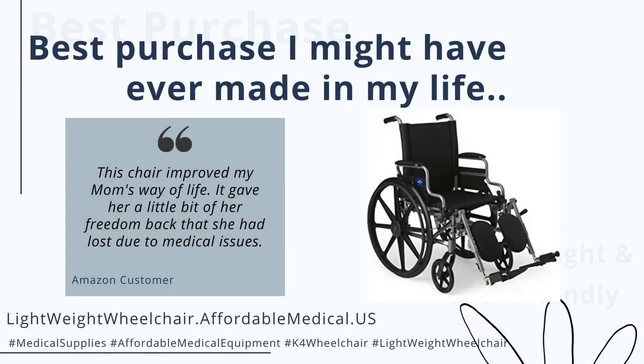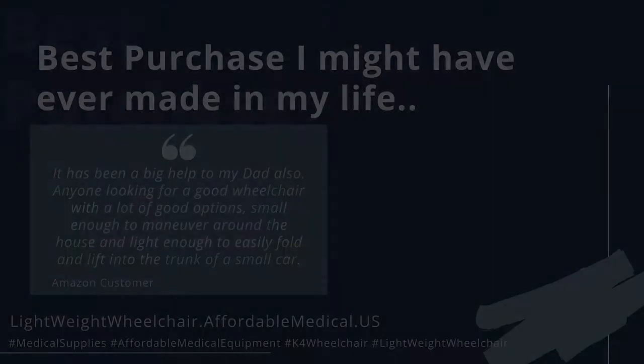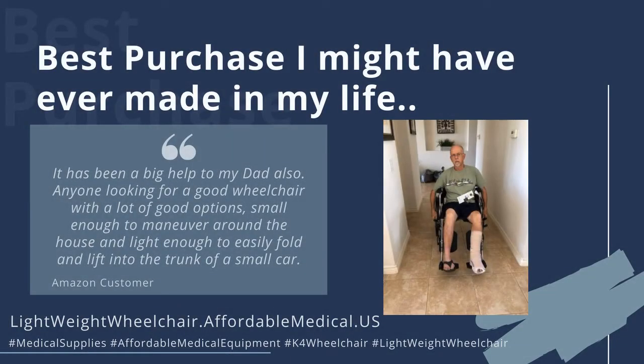This chair improved my mom's way of life. It gave her a little bit of her freedom back that she had lost due to medical issues. It has been a big help to my dad also. Anyone looking for a good wheelchair with a lot of good options,